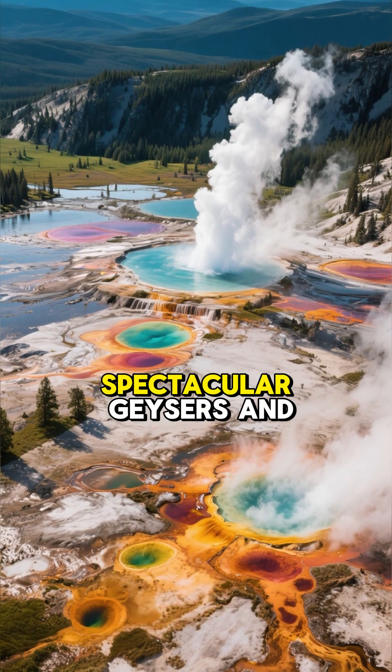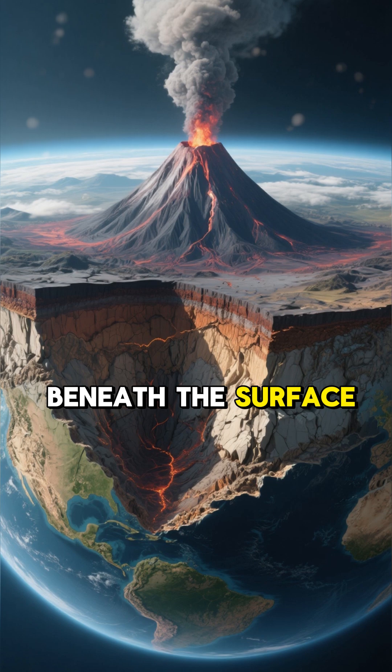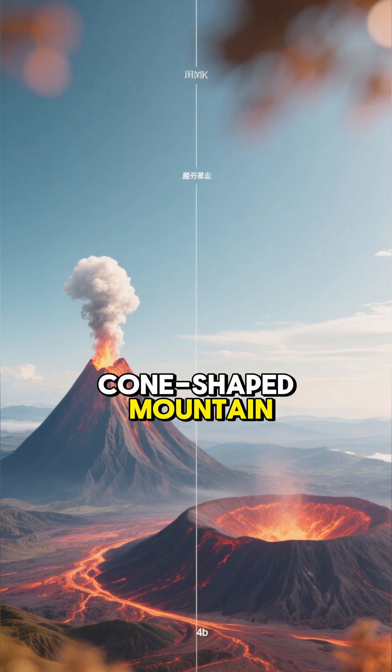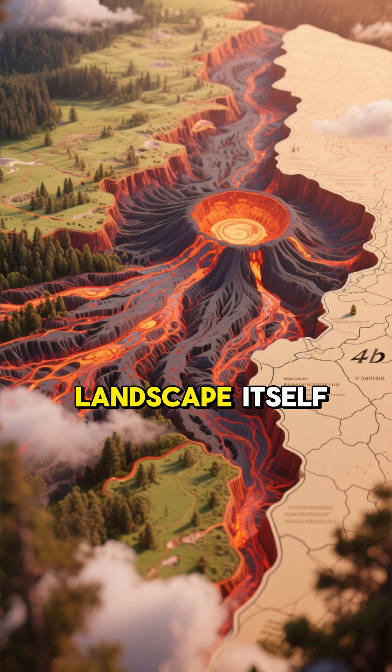Ever wondered what gives Yellowstone its spectacular geysers and colorful hot springs? The answer lies deep beneath the surface, where a giant volcano is slumbering. Yellowstone is what we call a supervolcano — not the kind you see in movies with a big cone-shaped mountain — and its story is written in the landscape itself.